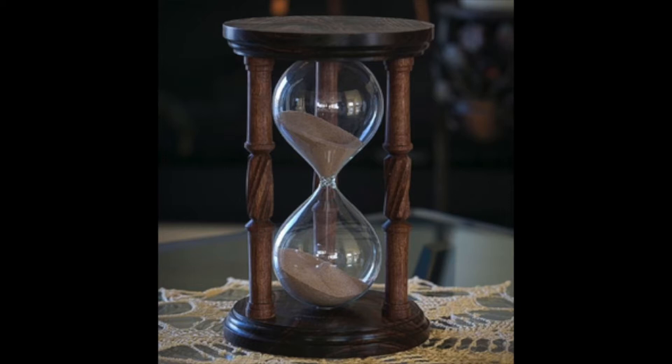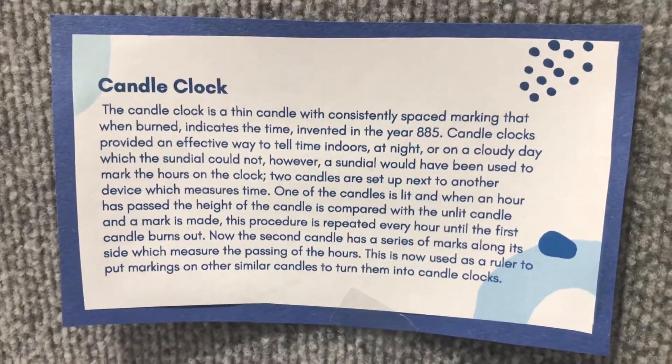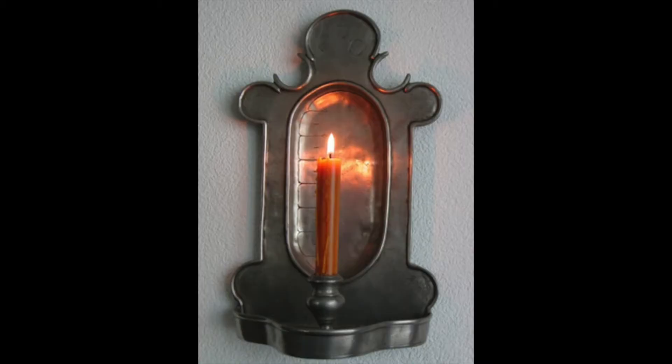885 brought candle clocks — a thin candle with consistently spaced markings that, when burned, indicate the time. These clocks provided an effective way to tell time indoors, at night, or on cloudy days.